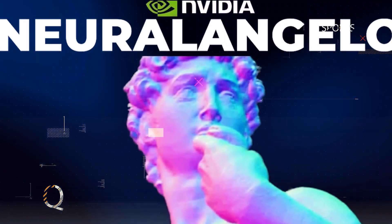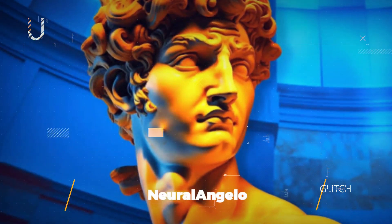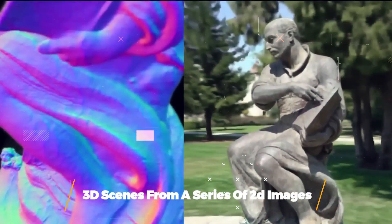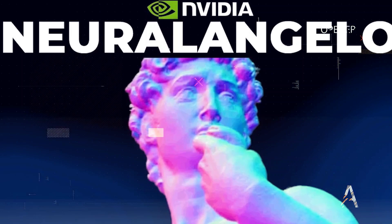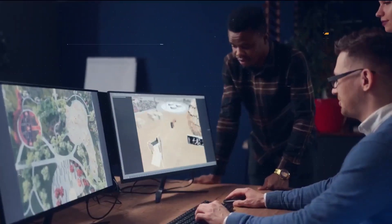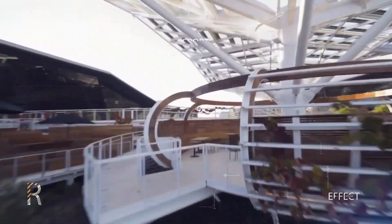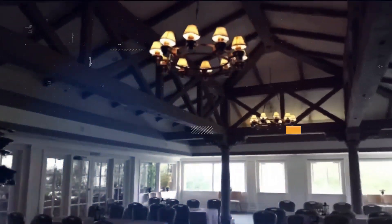Have you ever wanted to create your 3D scene from scratch? With NVIDIA's new AI, Neural Angelo, you can do just that. Neural Angelo is a powerful new AI tool that can reconstruct 3D scenes from a series of 2D images. This means you can create realistic 3D models of anything you can imagine, from your favorite movie scenes to your backyard. How cool is that?